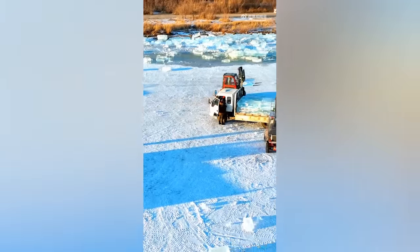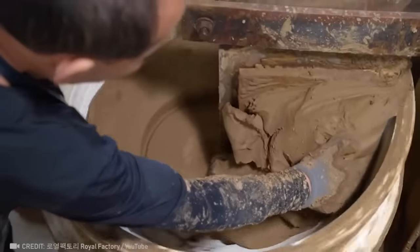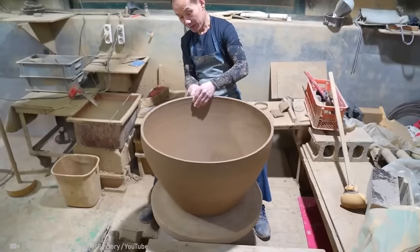The entire production takes place on an icy river. What this master can turn a piece of clay into is sure to amaze you.